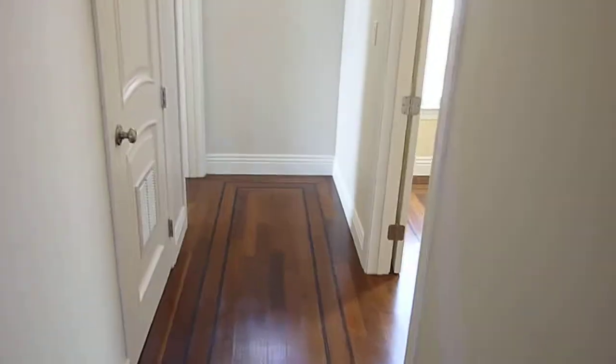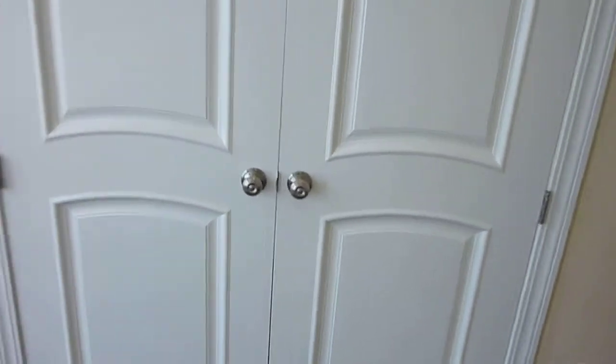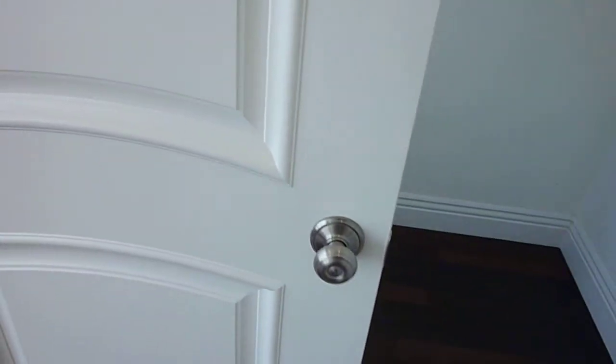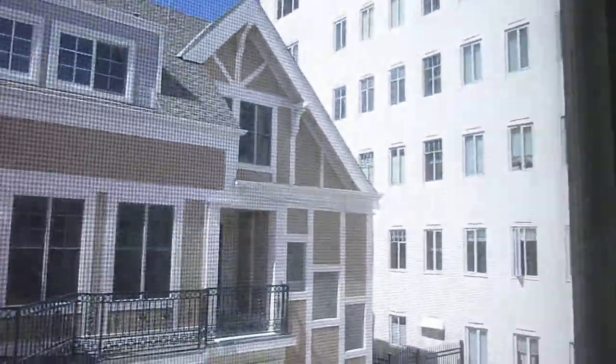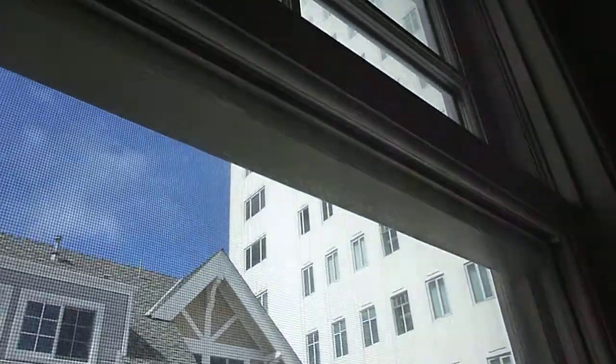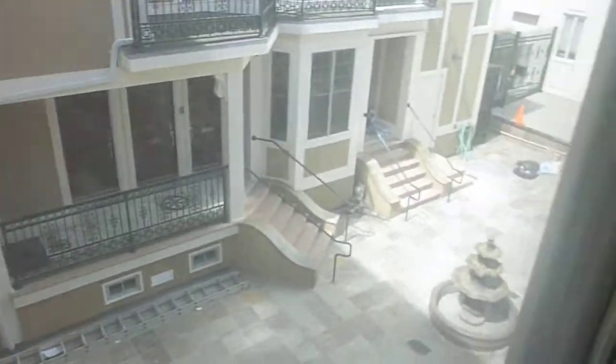Two more bedrooms. This one's a nice size and also has double doors to a large walk-in closet, with a view of the Bel Air Tower — one of the most prestigious addresses in the city. The windows of this bedroom look down onto the complex courtyard, not yet 100% complete, but with all the Tudor details intact.